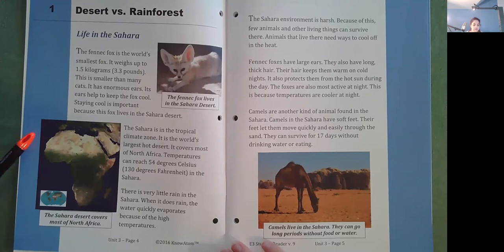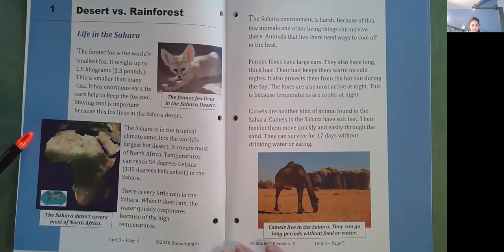Staying cool is important because this fox lives in the Sahara Desert. The Sahara is in the tropical climate zone. It is the world's largest hot desert and it covers most of North Africa. The temperatures can reach 54 degrees Celsius, which is 130 degrees Fahrenheit, in the Sahara. There is very little rain in the Sahara. When it does rain, the water quickly evaporates because of the high temperatures.